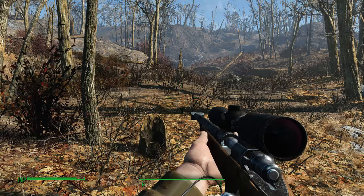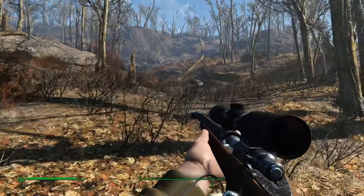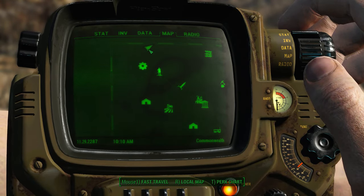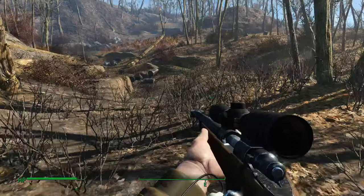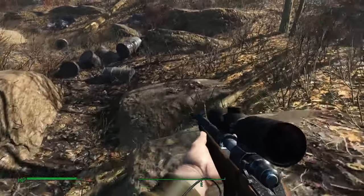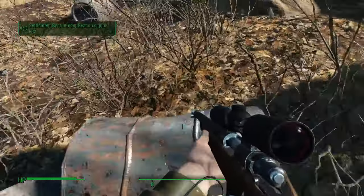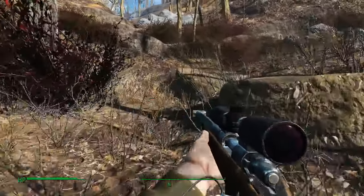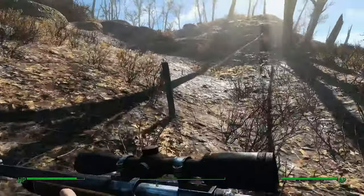Anyway, this first section can be found up north-northeast of Vault 111, and this is the Dry Creek Bed. Now, despite most of the guides saying that a Nuka-Cola Quantum can be found up here, it cannot. So yeah, that's something to note.